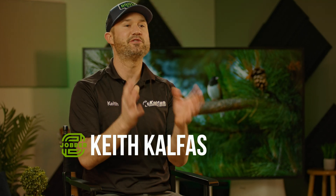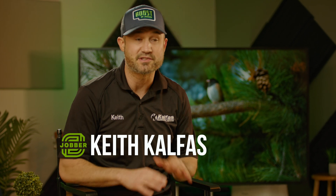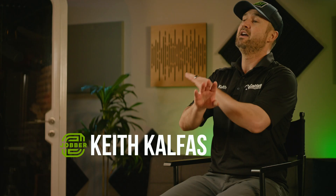What's up? I'm Keith Kelfis. You might have seen me on YouTube. I've been using Jobber as the software to run my service business on for over three years, and it just works.